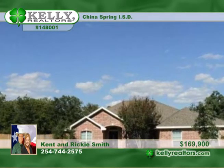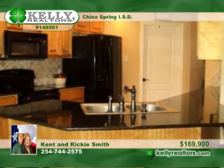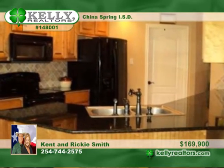You'll marvel at this awesome three-bedroom, two-bath, two-car garage home in North Waco. The fantastic floor plan is light and bright and boasts a big kitchen with granite countertops and lots of cabinets.